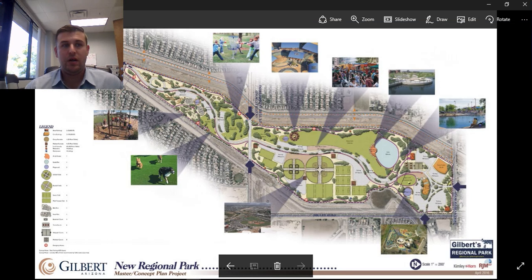Phase one is going to have a lake, a playground, splash pad, pickleball courts, tennis courts, sand volleyball courts, turf area, restrooms, and parking. Some of the infrastructure is going to be in by the end of 2018.